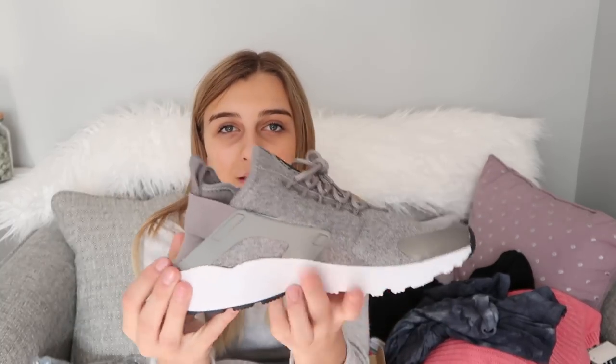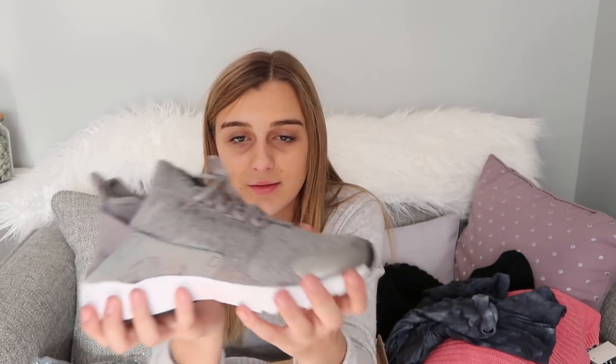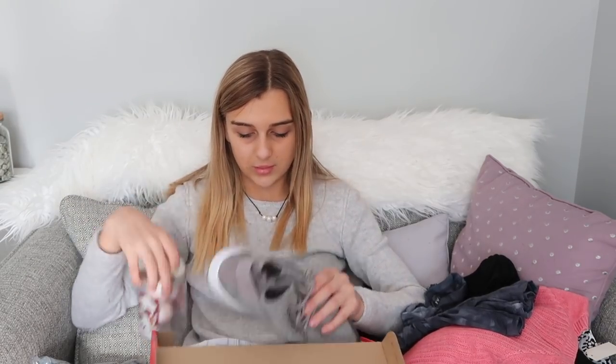Everyone's going to freak out on me for getting these, but my brother Andrew actually got me these huaraches. I've wanted huaraches for the longest time but never found the right color or pair. I finally found these online — they're gray speckled, super cute. A lot of people think these are guy shoes, like my mom, but I really like them so I wanted them for Christmas. I'm super excited because I love these shoes.